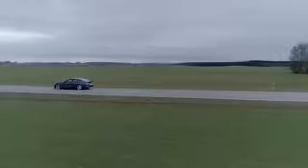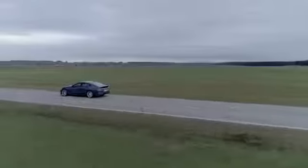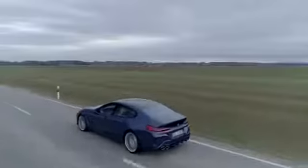The sprint from 0 to 100 km per hour, which is just above 60 mph, takes just 3.4 seconds. And the top speed lies at 324 km per hour, which translates into 201 mph.